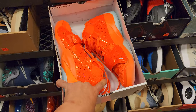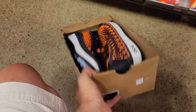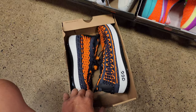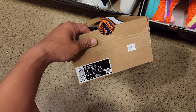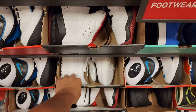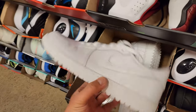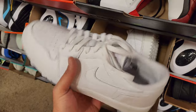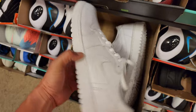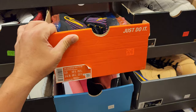Zion 2s, $95 for these. Got these ACG water cats — are these supposed to be worn in water? Kind of weird. $125 for those, size 11. Flight 95 going for $110. I'm in the size 12 section now — forgot to mention that. Jordan 1 Low Golf, tumbled leather version with alligator skin on it. I think you could wear it for casual wear. $160 for those.